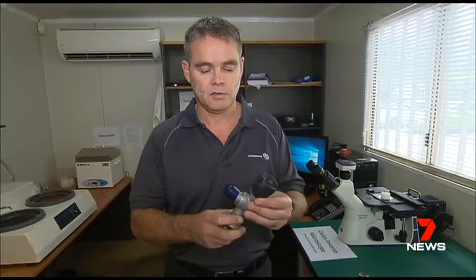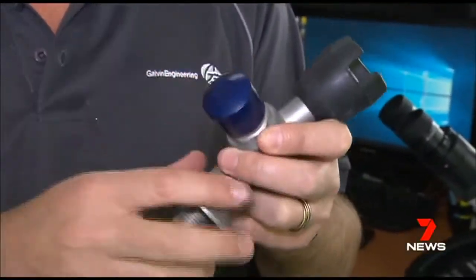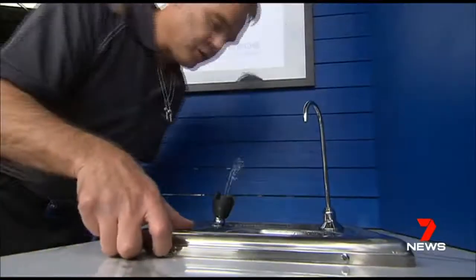We recognise in Western Australia, with all the issues going on, that the community might need a choice. Chris Galvan says that while most taps are made from brass and are perfectly safe to drink from, his new product offers an alternative — a bit of choice for people that want that extra assurance.